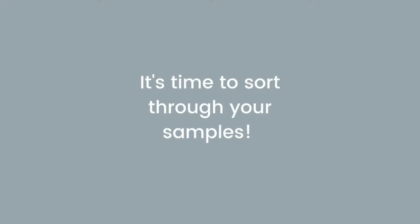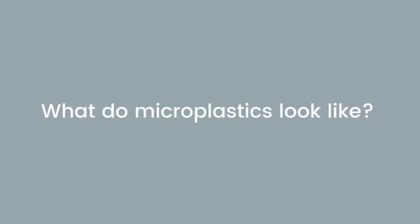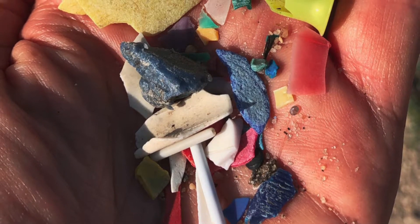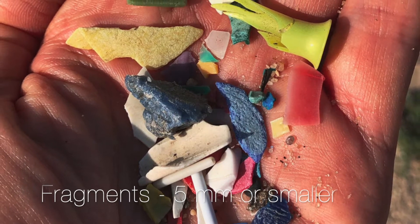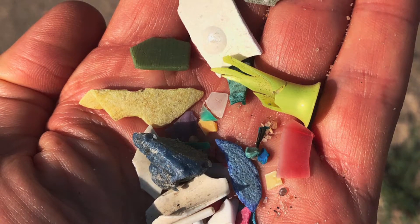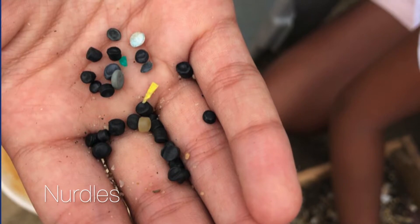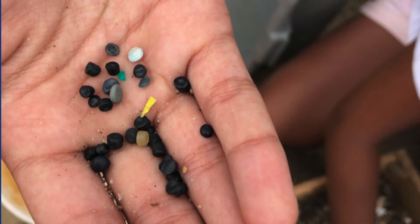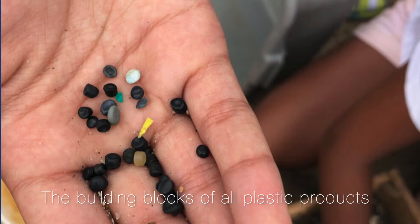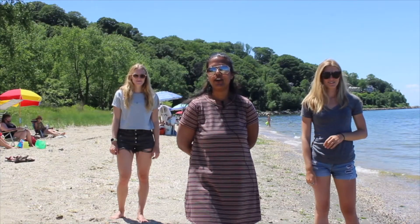Congratulations, you've completed your first sampling! Now it's time to sort through your samples. The most common microplastics you'll come across are plastic fragments and nurdles. Plastic fragments are tiny pieces of plastic broken down from larger plastic products — these pieces are five millimeters or smaller. Nurdles come directly from the plastic industry, which is responsible for these spills. These pellets are the building blocks for all plastic products — they are melted down in the factory to make everything plastic.